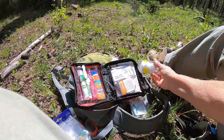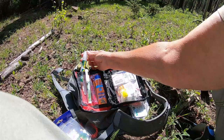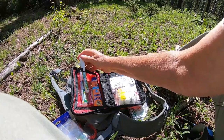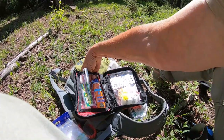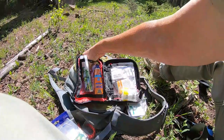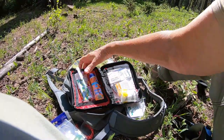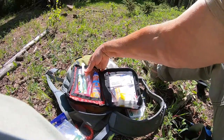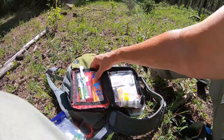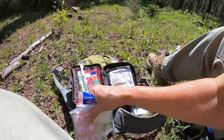I also added to the first aid kit: repel, and this is a poison ivy stick — hence why I'm sitting on the emergency blanket, because there's so much foliage out here that some of it could be poison ivy. Also moleskin, lip balm, and sunscreen. Everything else is basic band-aids and such, so I'm not going to go over all of that — just what I added.